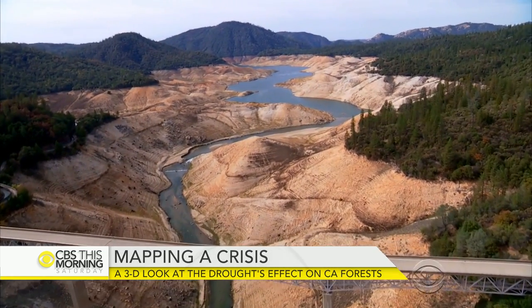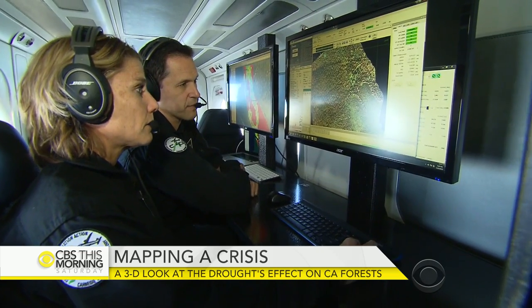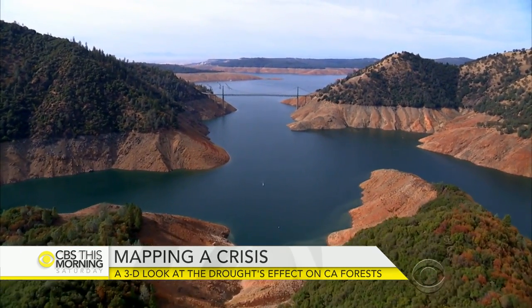El Niño-fueled winter storms are expected to bring much-needed rain. These scientists are hoping that will finally turn the golden state a bit more green. For CBS This Morning Saturday, Ben Tracy, Sacramento.